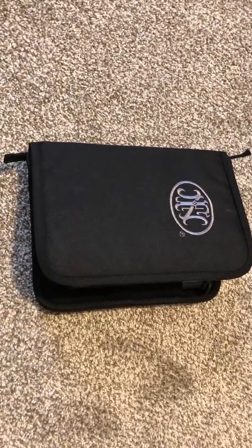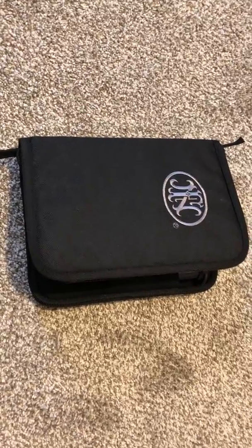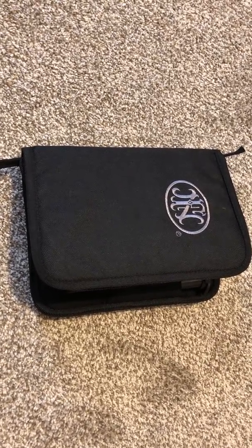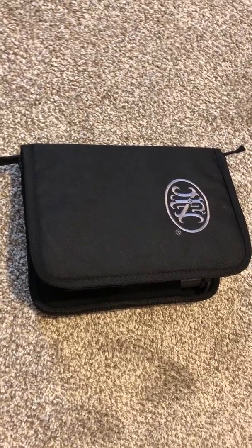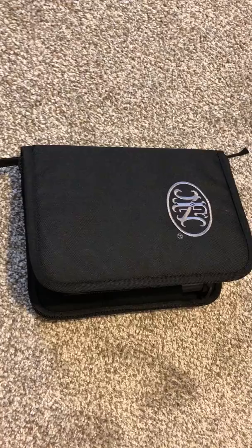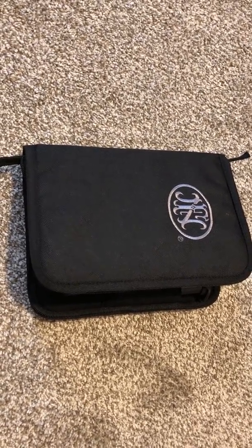This is going to be an overview and general impression of the FN 509 — should you get it or should you pass? When you buy the FN 509, it has an MSRP of around $650. You can get it for much less than that. I got mine for $500, which is a pretty good deal for a modern striker-fired gun, especially from FN.